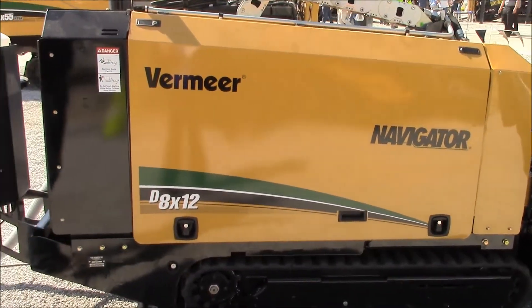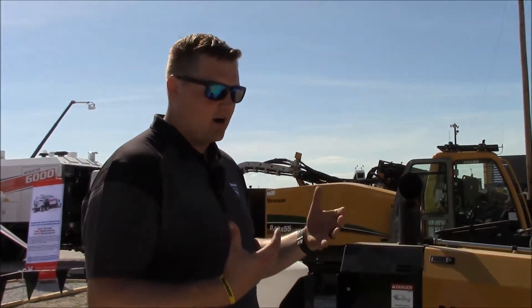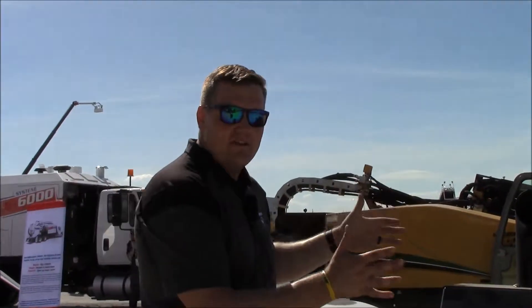We're running a 48 horsepower Kohler engine, which is great because it's the same as our CTX 100 mini skid steer, but it's only 35 and a half inches wide. We're pretty excited about that because we can get in through any back gate, so contractors don't have to worry about tearing up a homeowner's yard.